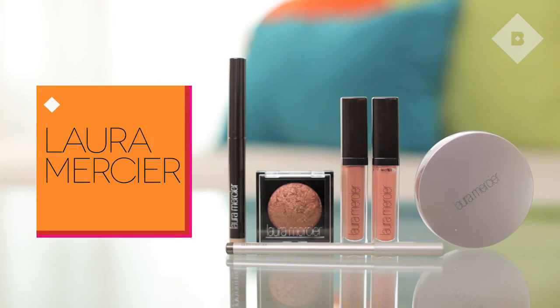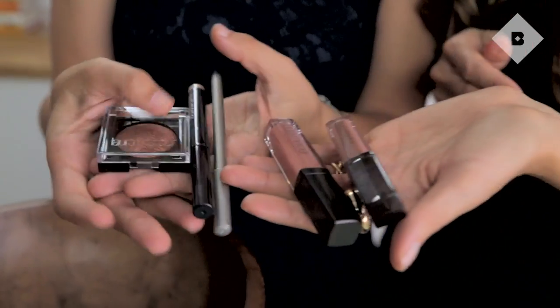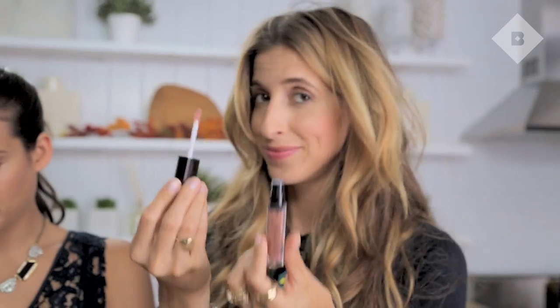Oh my goodness, is this Laura Mercier? We're so excited. I actually really love this cream tinted moisturizer because it's a tinted moisturizer in a compact so you can carry it with you — you have the mirror right there. Do you guys know about the lip glosses? Your lips look so beautiful with these.